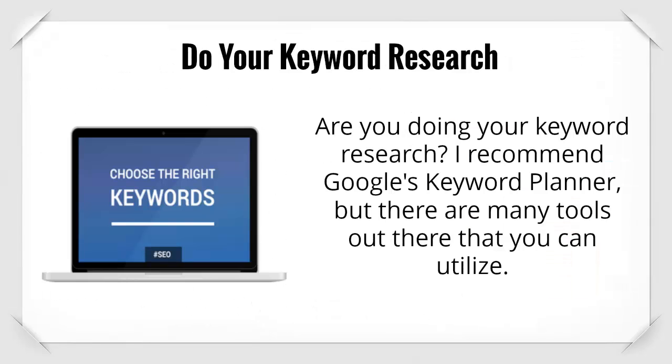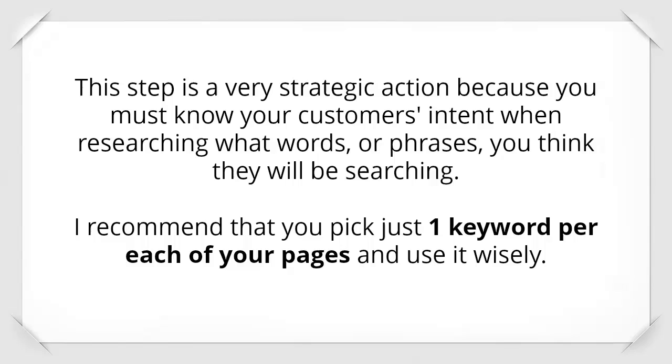Are you doing your keyword research? I recommend Google's Keyword Planner, but there are many tools out there that you can utilize. This step is a very strategic action because you must know your customer's intent when researching what words or phrases you think they will be searching. I recommend that you pick just one keyword for each of your pages and use it wisely.